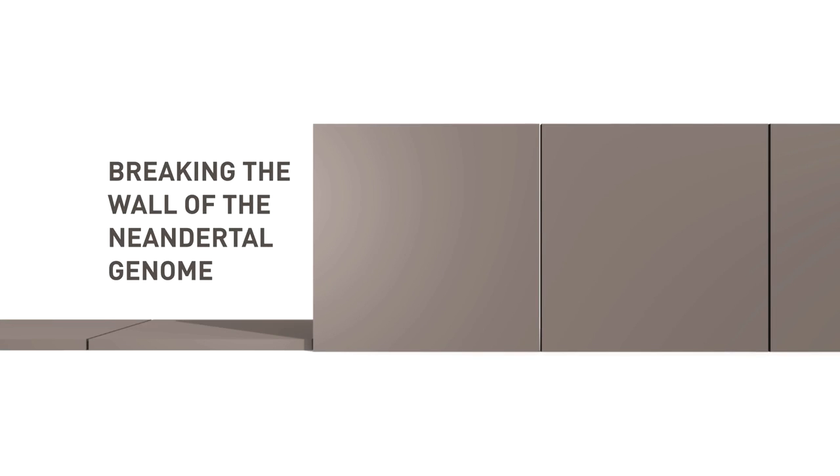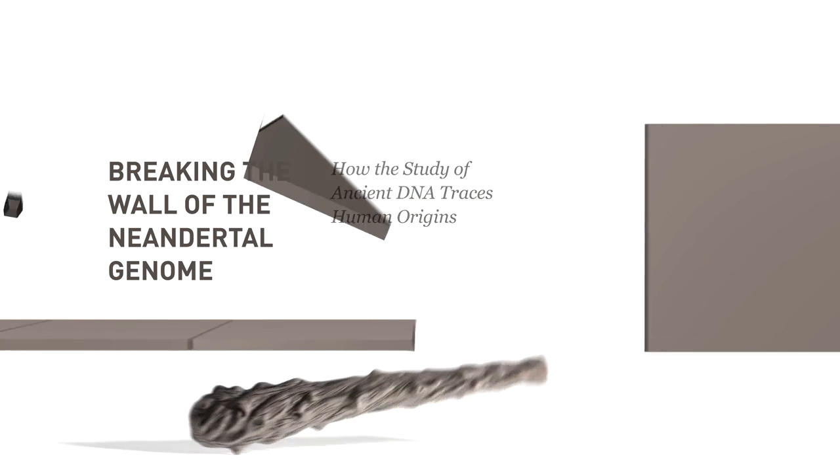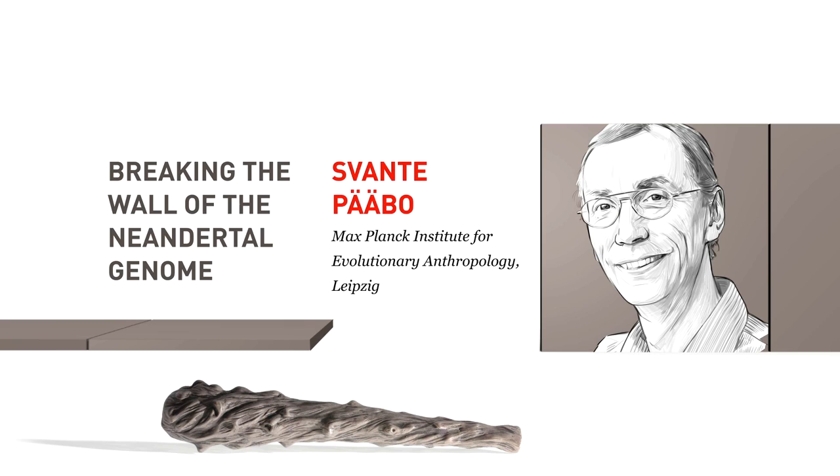Breaking the Wall of the Neanderthal Genome: How the study of ancient DNA traces human origins. Svante Pääbo, Max Planck Institute for Evolutionary Anthropology, Leipzig. When the wall came down, I was in Norway with a very good friend. We said we should take a plane to Berlin, but alas we didn't, unfortunately.